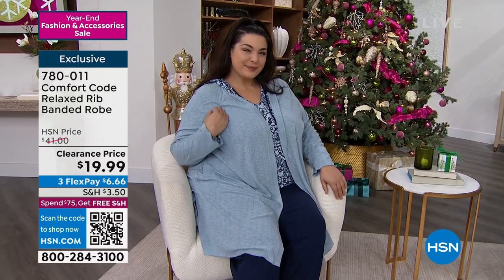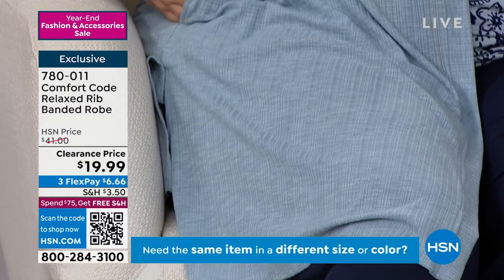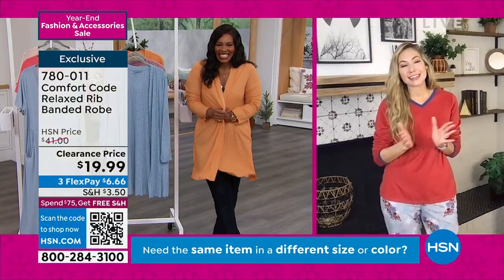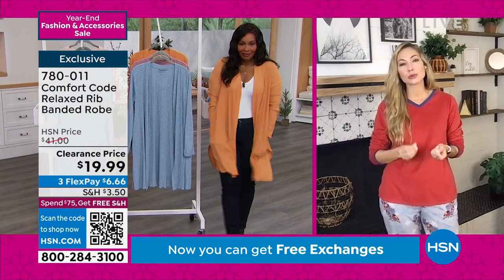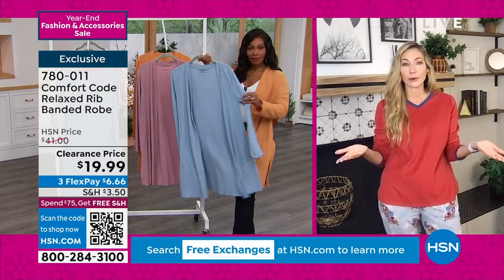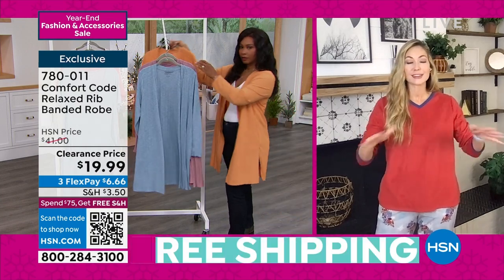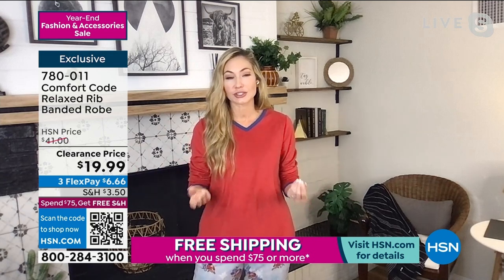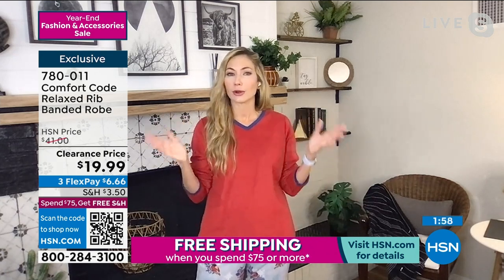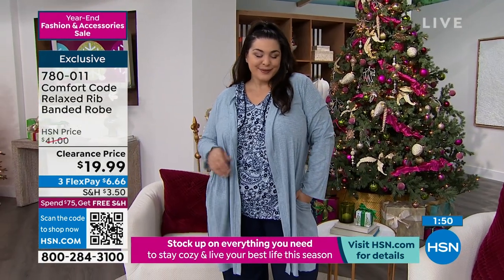It's available in extra small to 3X. It's a poly/rayon/spandex blend, about 36 and a half inches long, and it's half price today — used to be $41, today $19.99 with FlexPay available. Tammy's rocking it in that slate blue. Item number 780-011. Amy West is joining us via Skype. Amy, this is another winner from Comfort Code — it has such a beautiful lightweight to it. It's cool to the touch because of that poly/rayon/spandex blend — a great robe, but also a great wrap. Wear it where you want. In a boutique you might see this and have to hang it to dry, but ours is easy care — wash and dry without worrying about that rib knit shrinking.